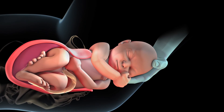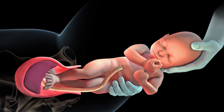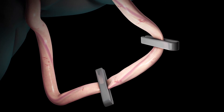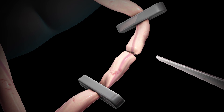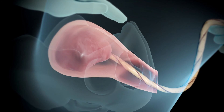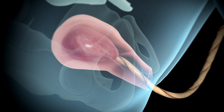Once the shoulders emerge, the rest of your baby slides out easily. After your baby is born, his or her umbilical cord will be cut. In stage 3 of labour, which may last 5 to 30 minutes, mild contractions will help push the placenta out of the uterus.